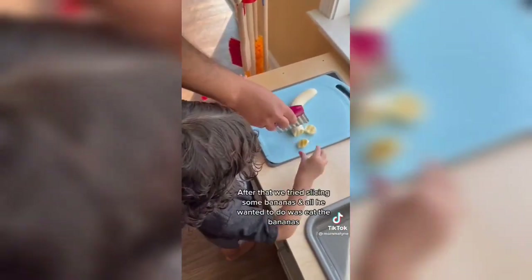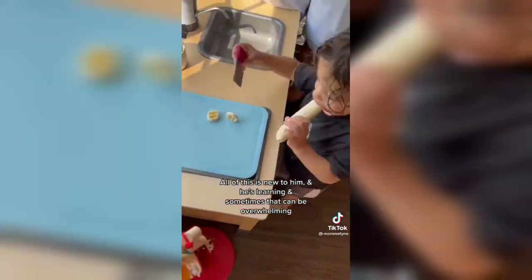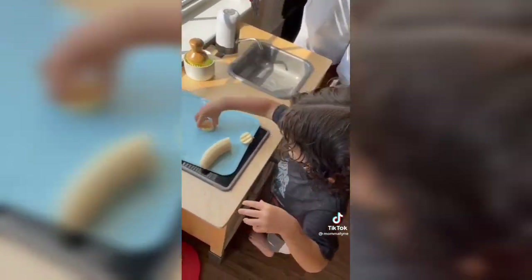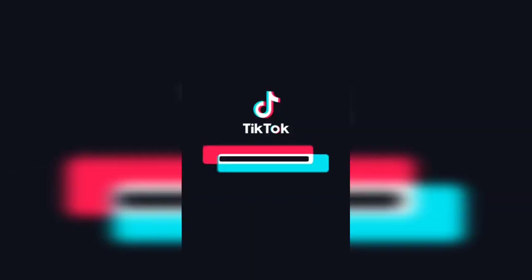We just explained to him that we're not supposed to dump the water on the floor, and we helped him clean it up. After that, we tried slicing the bananas and all he wanted to do was eat the bananas. All of this is new to him and he's learning, and sometimes that can be overwhelming. The reason we got him this kitchen was for him to learn basic life skills, and in order to do that he's got to make some mistakes, and that's fine. I know cleaning up after a toddler can be so exhausting, but when you teach them something and you see them get better at it over time, it makes cleaning up that mess so rewarding.